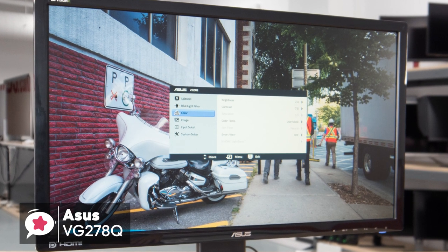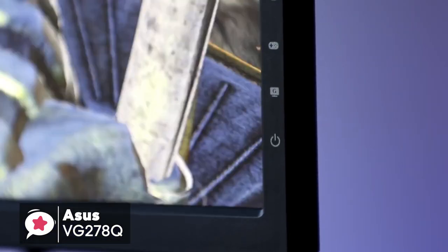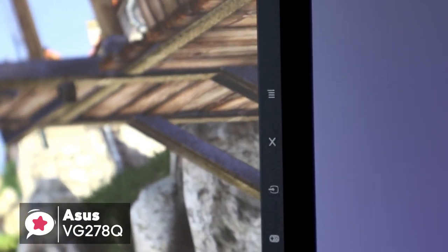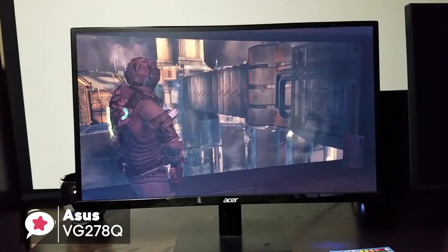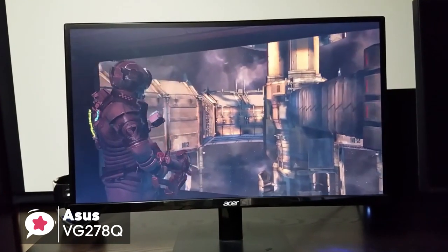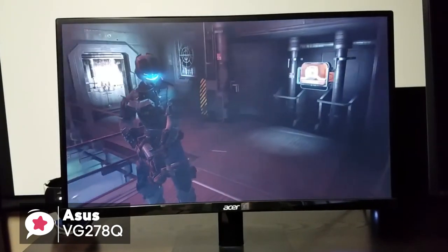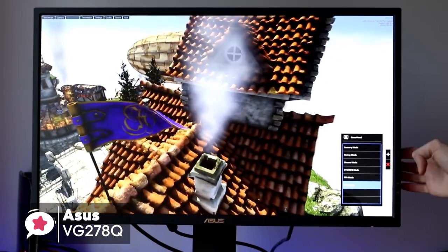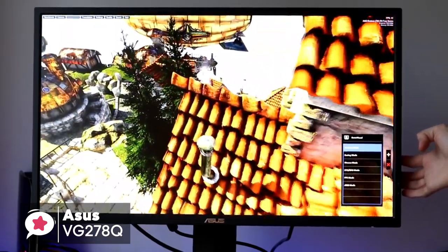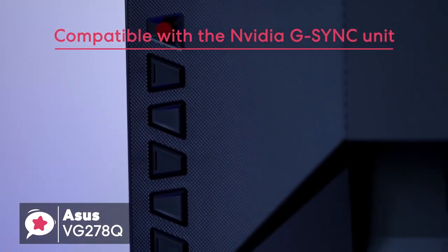The Asus VG278Q is designed to be an out-and-out gaming monitor, and it has a super-fast response time of 1ms and refresh rate of 144Hz. Though the 27-inch display is quite big for a desktop monitor, it uses Asus EyeCare technology to reduce the strain on your eyes during lengthy playing sessions. The Adaptive Sync feature allows the monitor to operate without any annoying screen tearing, and the monitor is certified and compatible with the NVIDIA G-SYNC unit.